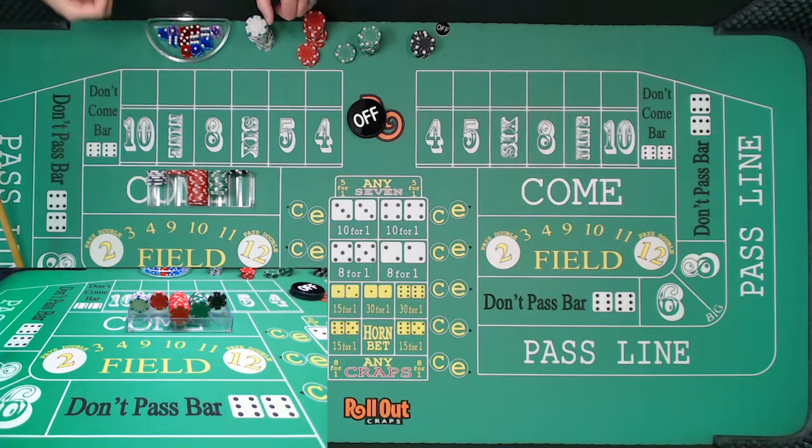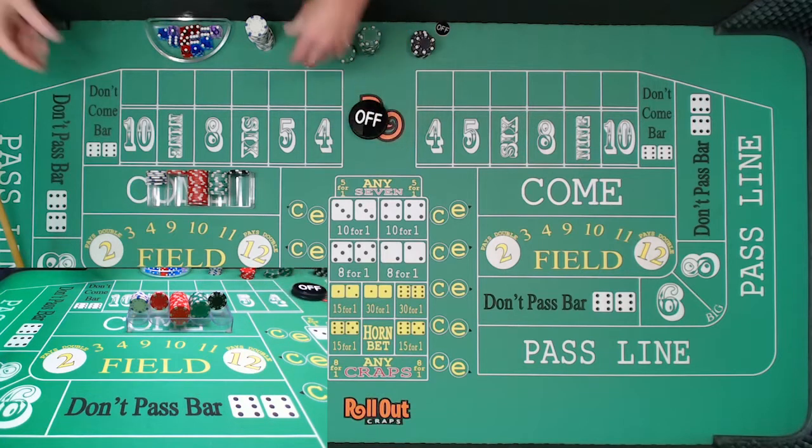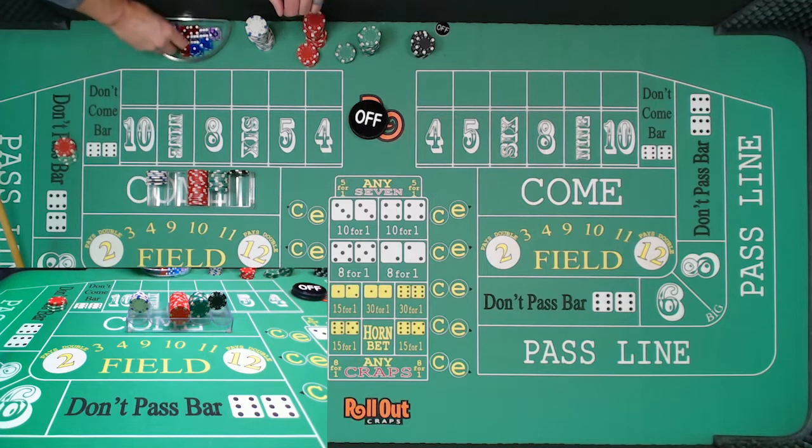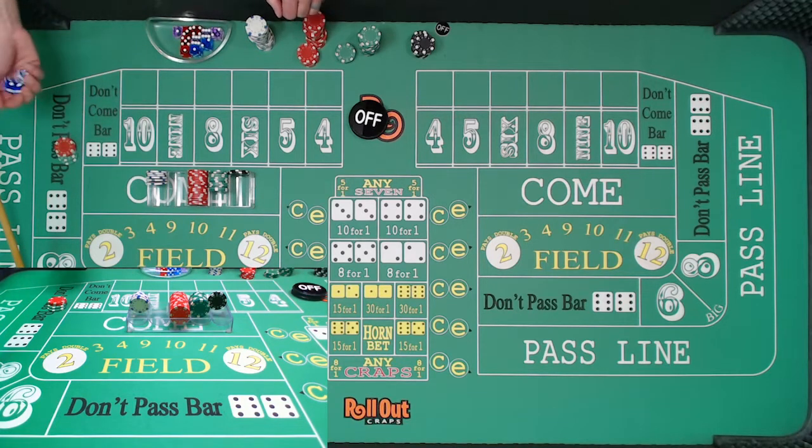Now we are going to continue. I'm going to do the same thing I've been doing — looking for trends, looking for numbers that are hot. Those hot numbers at least protect us somewhat when we make the decision to stay on the don't pass. When the table is hot, we are still staying on the don't pass. Let's play on — dice are out.